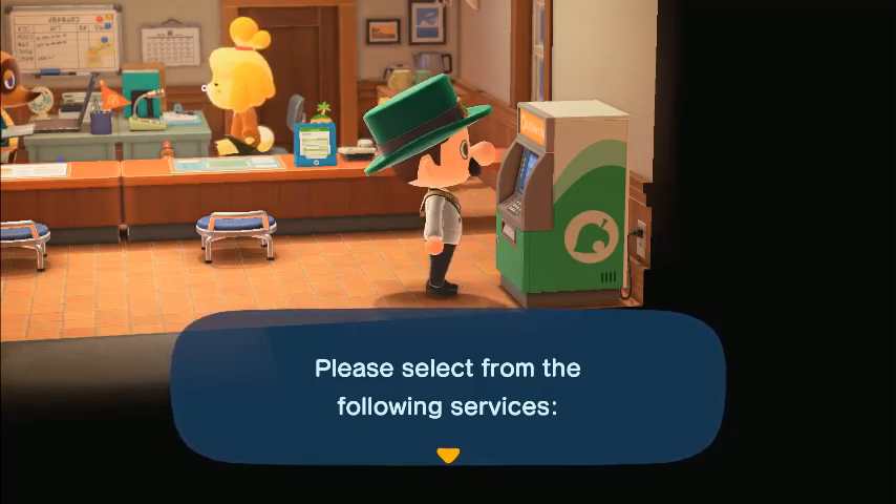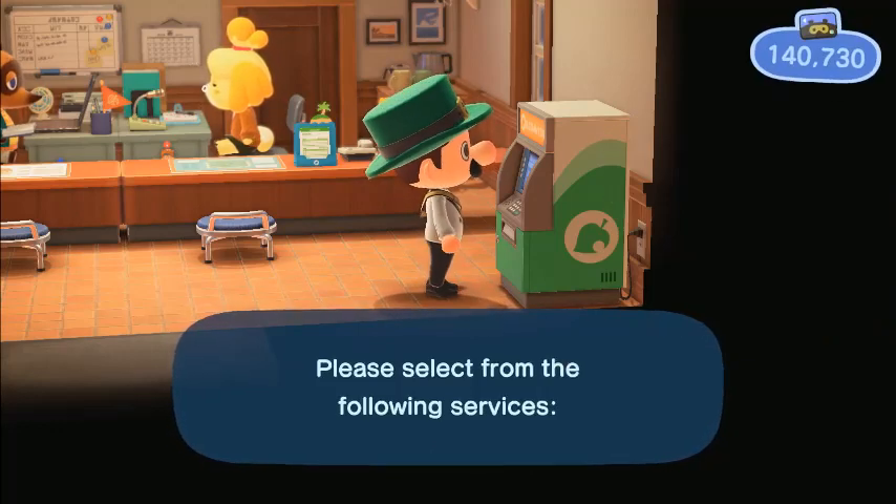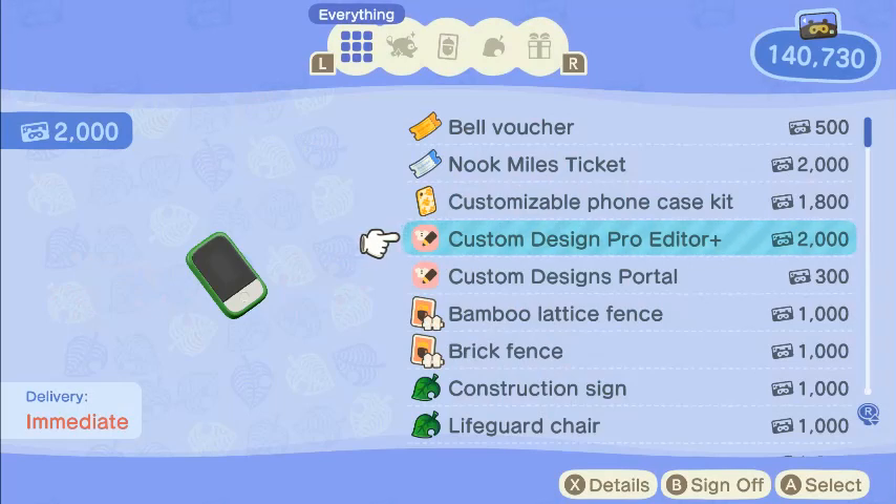Hello everyone, Nick here to do a quick update. So here we are at the Nook store. If we go to Redeem Nook Miles, you can get the custom design pro editor and the custom designs portal, and it's only two thousand and three thousand a piece.